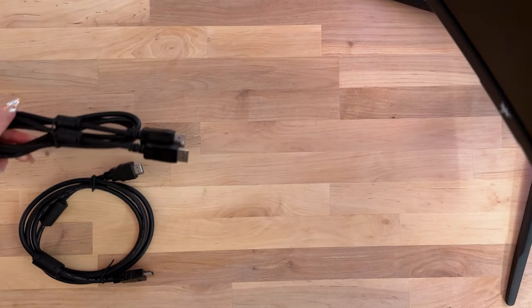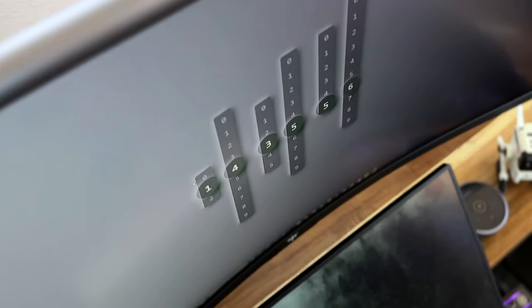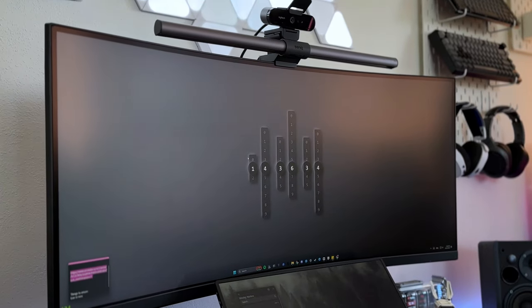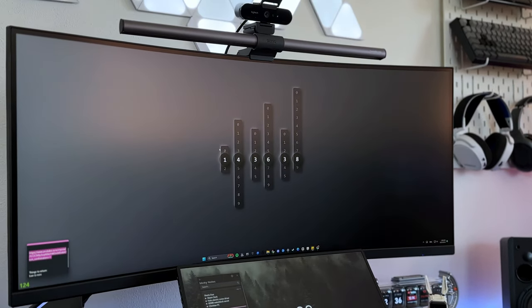In addition to the screwdriver, in the box they also give you the HDMI cable, DP cable, and the power adapter. Overall, the look and feel of the monitor is really nice. I would not expect it to be at this price point — I would expect it to cost more, which is good. It is plastic, but most monitors are. It doesn't feel like cheap plastic either, so the build quality is pretty good.